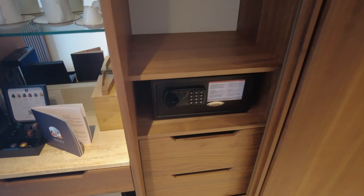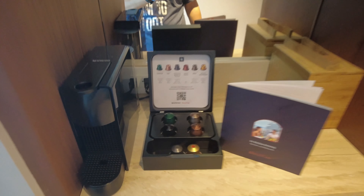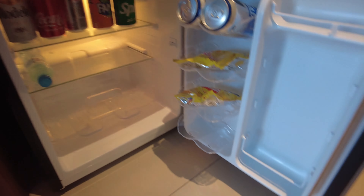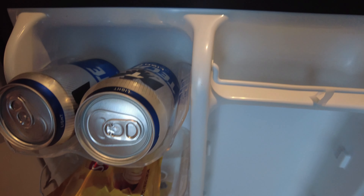You get an espresso machine with capsules provided. It doesn't get replenished every day — we stayed five days and they replenished it once. I used it maybe twice, drinking two cups total. We stayed in a two-queen bedroom.